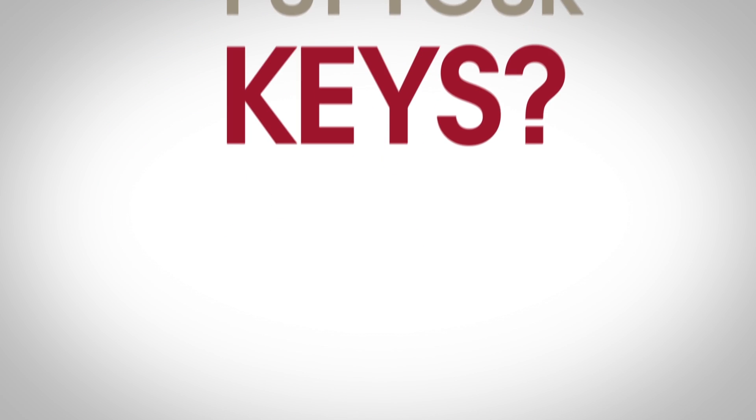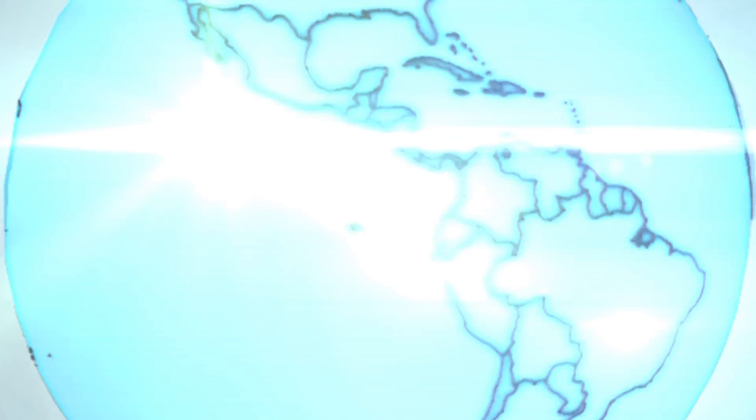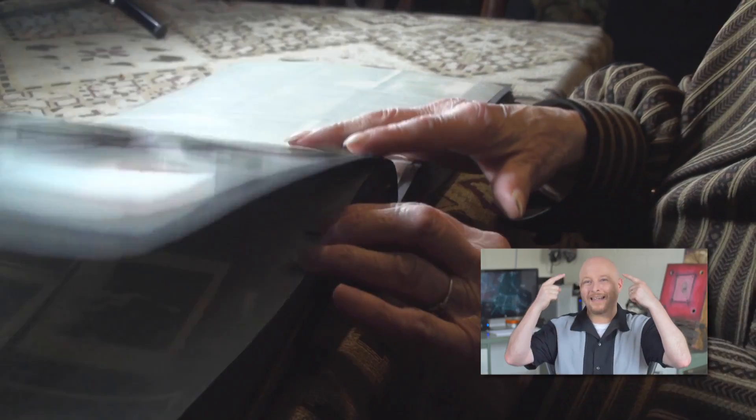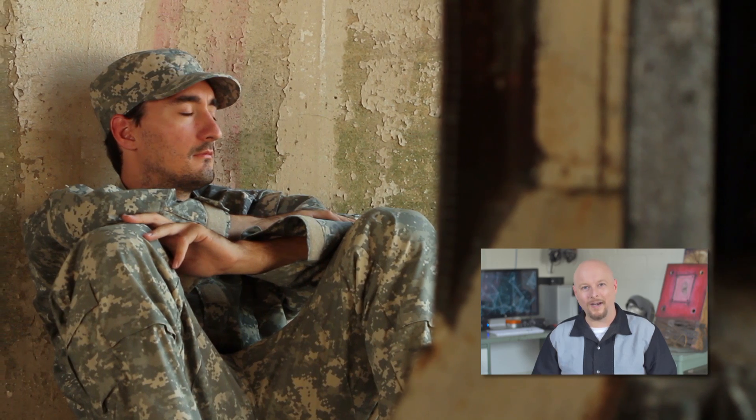Forget where you put your keys? You need a flash to the brain. It's really tricky talking about memory — what exactly is it, besides a recollection of something that happened in the past? What's going on up here? And is there any way we can make it stronger, or even get rid of memories we don't want anymore?